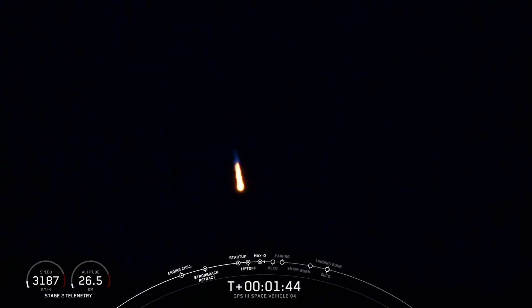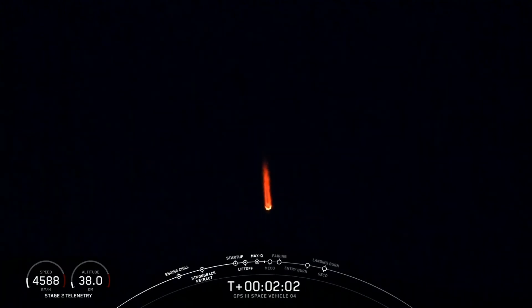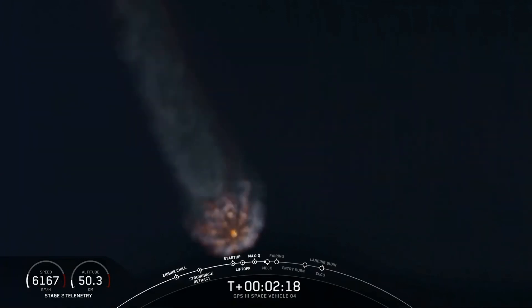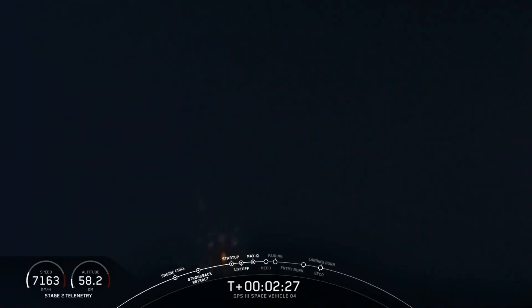MVAC engine chill started. The engine chill-in callout on the MVAC second stage engine indicates we've begun chilling that turbo pump, like we did with the first stage engines, getting ready for ignition of the upper stage engine. Now coming up in just over 30 seconds, the usual three-sequence event that'll happen in rapid succession: main engine cutoff, where we'll shut down the nine Merlin 1D engines — you can see them glowing there in the night sky — stage separation, and then startup of the second stage engine. Nice view from the ground camera looking up at the nine Merlin 1D engines on the business end of the Falcon 9 first stage.